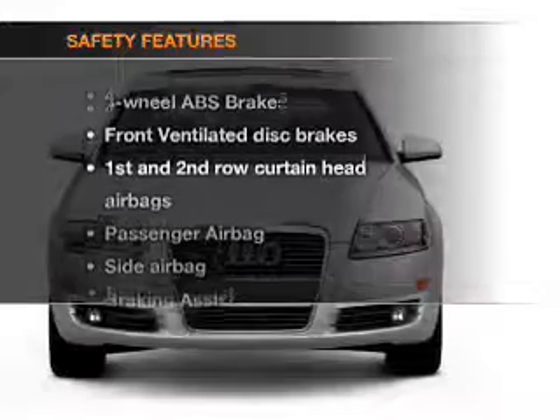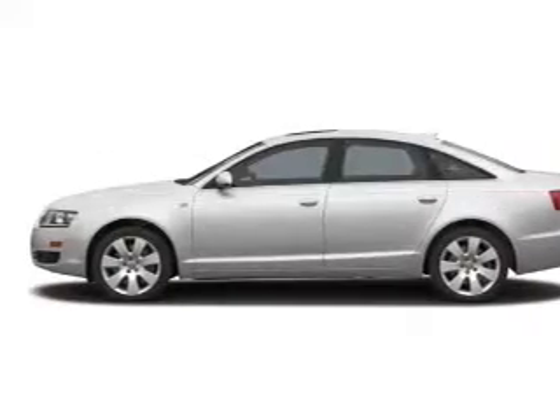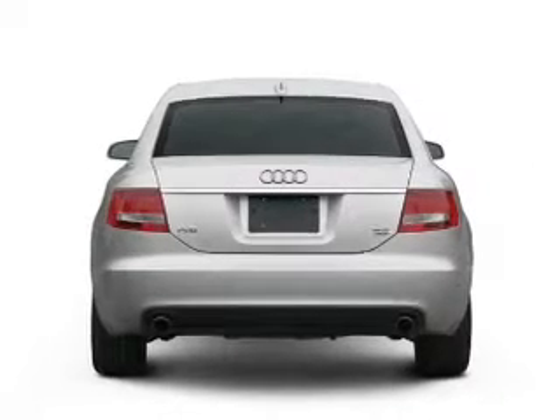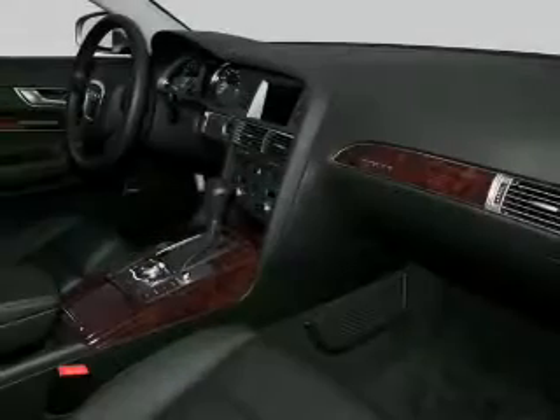If safety is a high priority, rest assured knowing that these top safety components are included: front ventilated disc brakes, curtain head airbags, passenger airbag, side airbag, traction control, stability control, and low tire pressure warning.